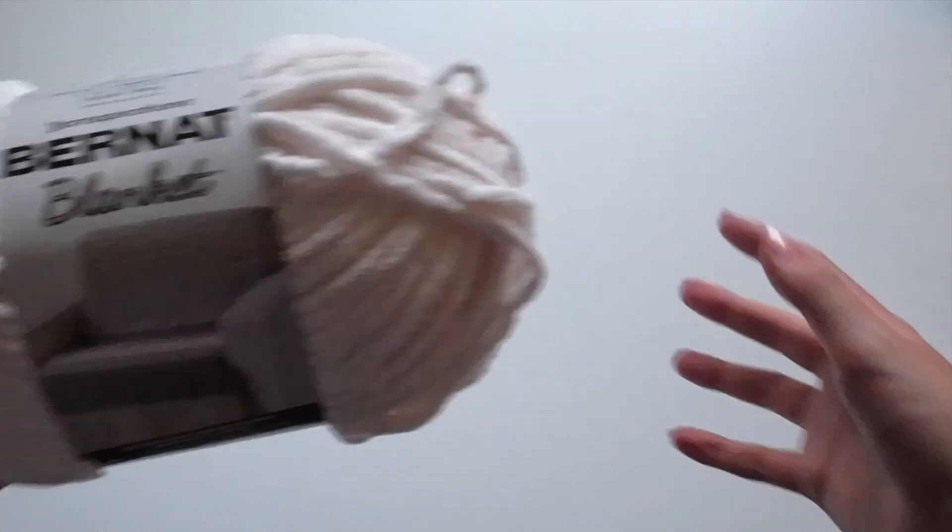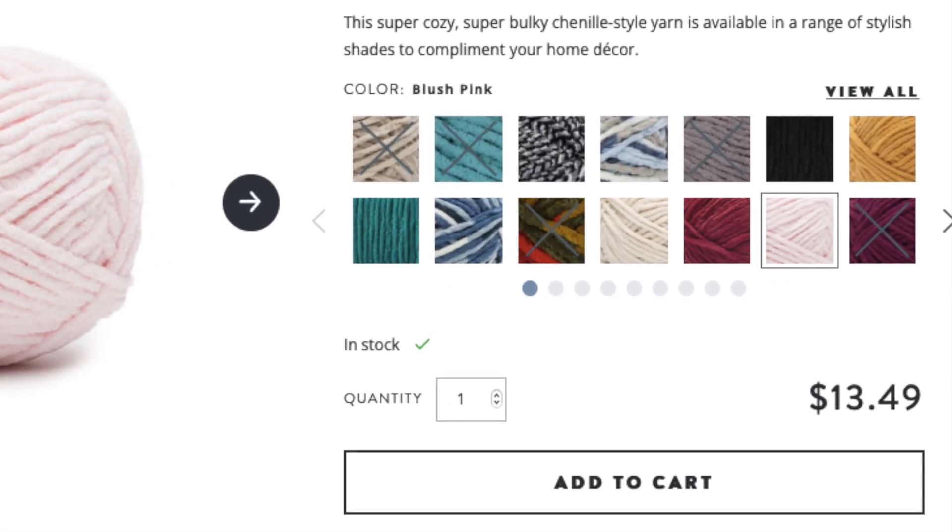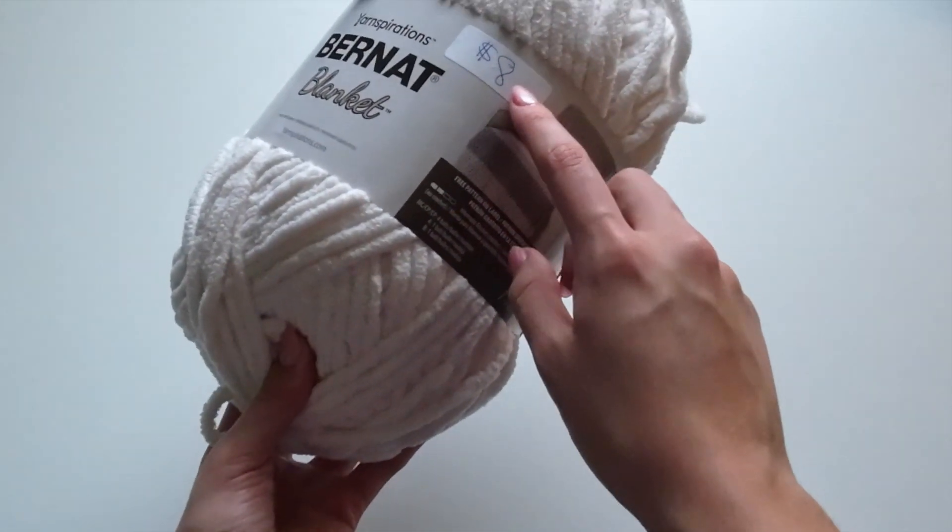they had an amazing deal on some super gorgeous yarn. First, I got this Bernat Blanket yarn and usually this is $12 at your local craft store, but they actually had it for only $8,